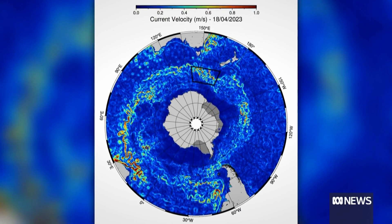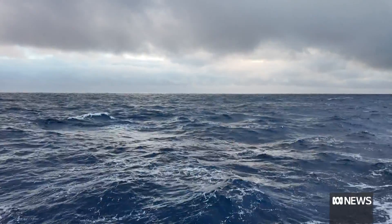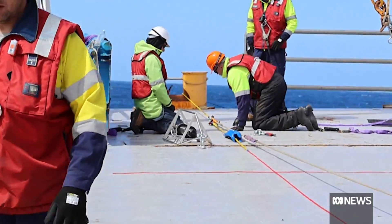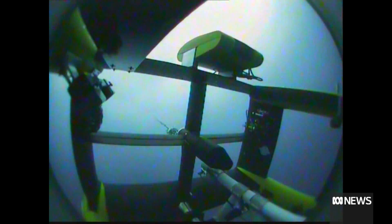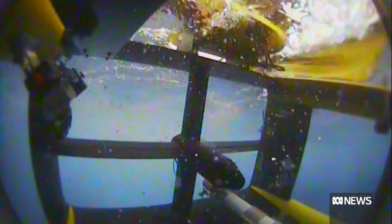The Antarctic Circumpolar Current serves as a natural barrier for the icy continent, but with so much heat being absorbed by the ocean, some of it is getting through that barrier. Scientists are trying to determine the path that heat is taking, to really track how the ocean is responding to the efforts that we make to reduce carbon dioxide in the atmosphere.